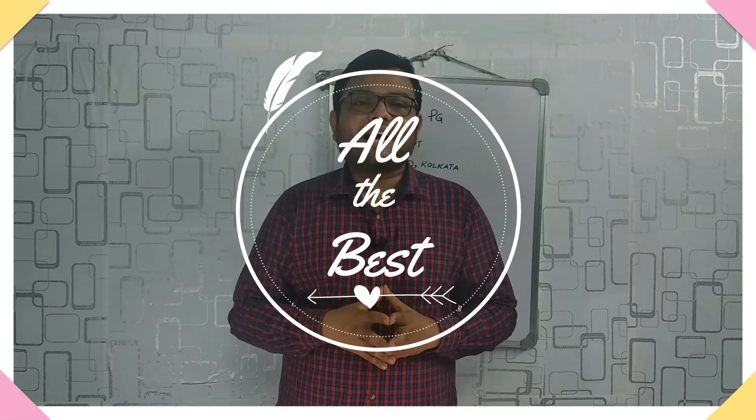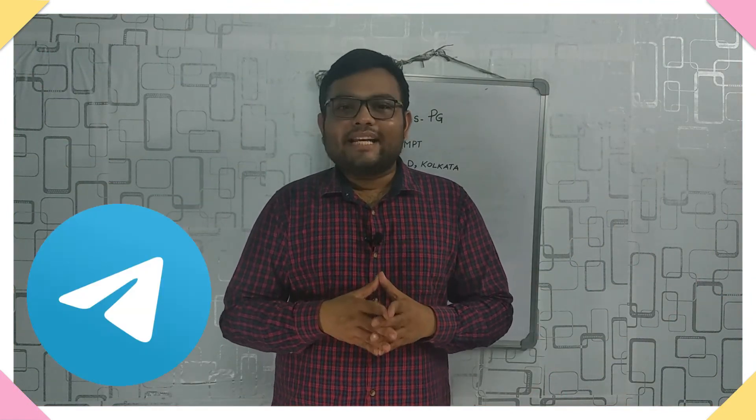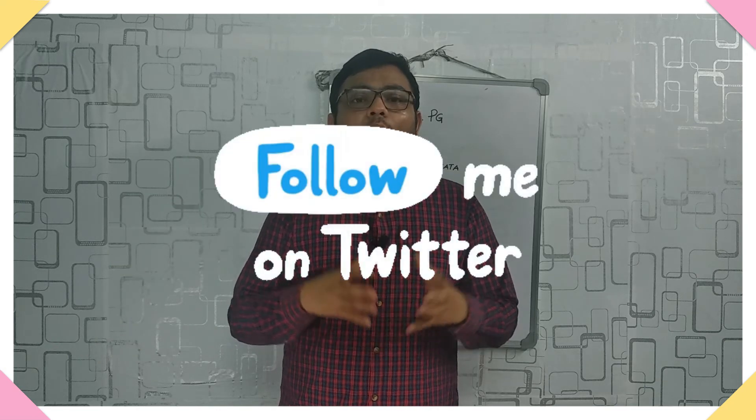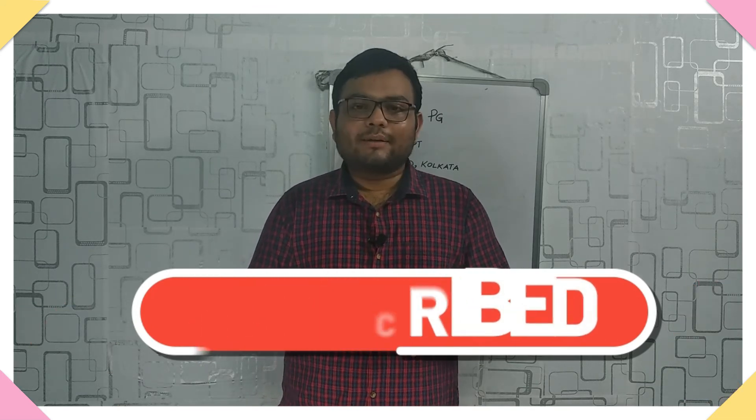All the best, everyone. I am sure that you watching this video have the capability to crack this exam. For now, I'm signing off. If you like my videos, you can contribute to my channel — the link is in the description box. You can also join my Telegram channel where I share important notes, books, exam dates, and physiotherapy updates. You can also follow me on Instagram and Twitter. If you found the video useful, please like, share, and subscribe, and hit the bell icon to get all updates. Thank you for watching.